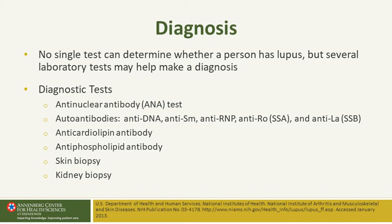No single test can determine whether a patient has lupus, but several laboratory tests help make the diagnosis. In everyone we get an ANA or anti-nuclear antibody, and we often do a reflex panel which includes other serologies: anti-dsDNA, anti-Sm, anti-RNP, anti-SSA, anti-SSB — the latter two associated with Sjögren's syndrome; RNP with mixed connective tissue disease. Anti-Sm is usually confirmatory for lupus, as is anti-double-stranded DNA. Anti-cardiolipin antibody is seen in one third of lupus patients.